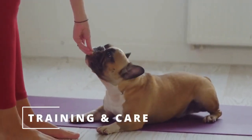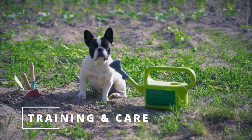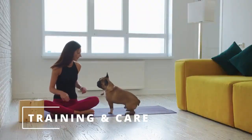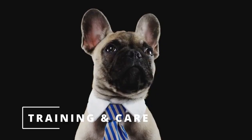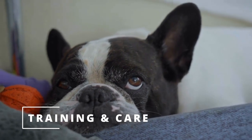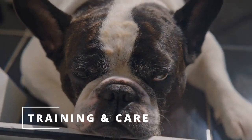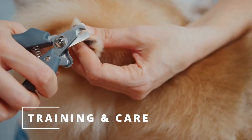Let's talk about training and care for French Bulldogs. Frenchies are intelligent dogs, but they can be stubborn at times, so it's important to start training them at an early age. Positive reinforcement methods, such as treats and praise, work best with Frenchies. When it comes to grooming, Frenchies don't require a lot of maintenance. Their short coats only need occasional brushing to remove loose hair and dirt. However, their wrinkles should be cleaned regularly to prevent infections. Also, make sure to keep their nails trimmed and their ears clean.